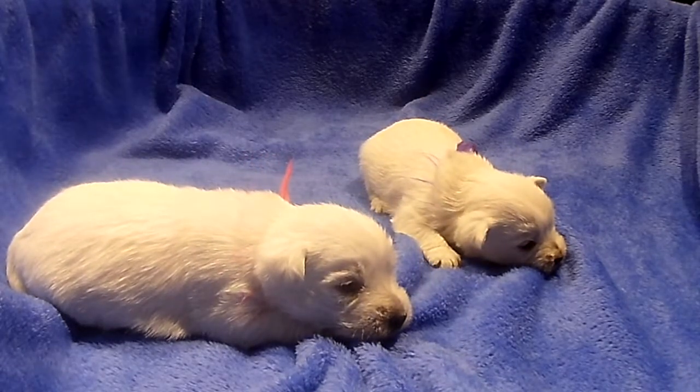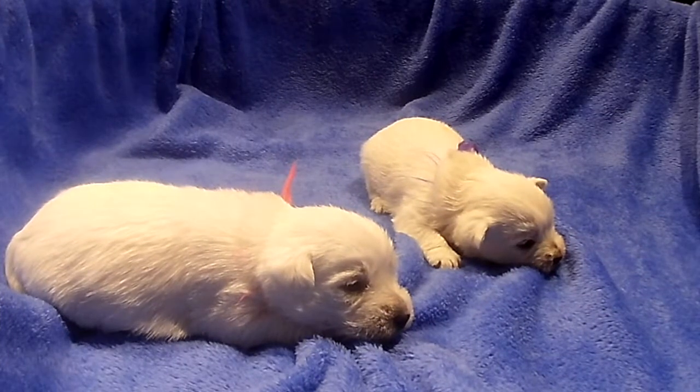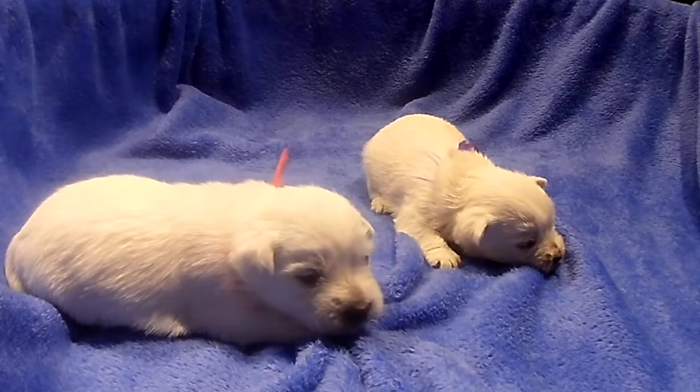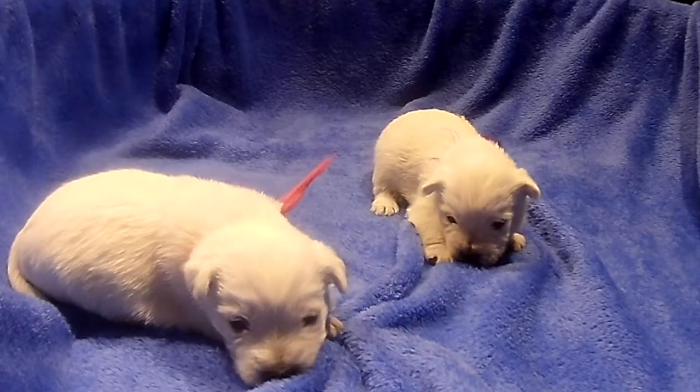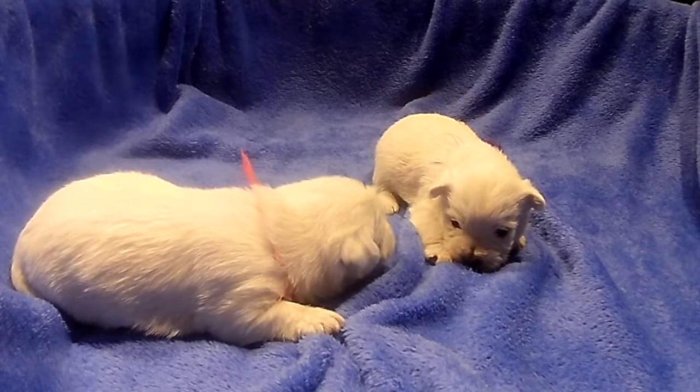At this age, this is all the puppies do right now — lay around and sleep or eat. But they're growing nicely, they're healthy. You can see they have good fat bellies.